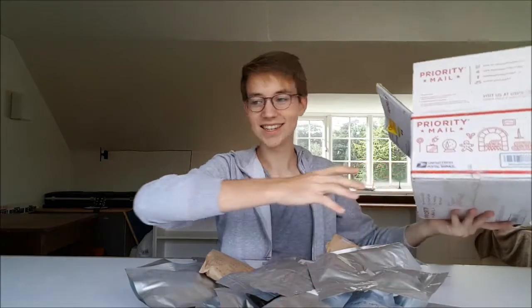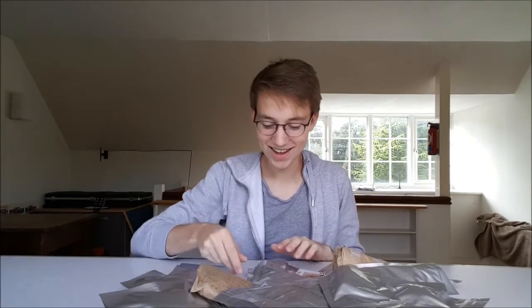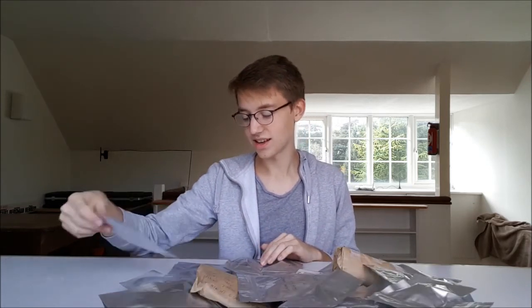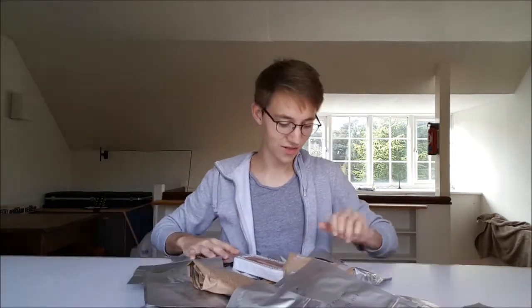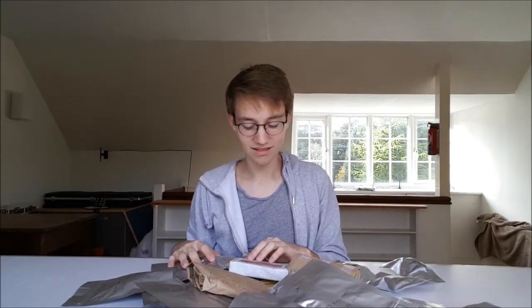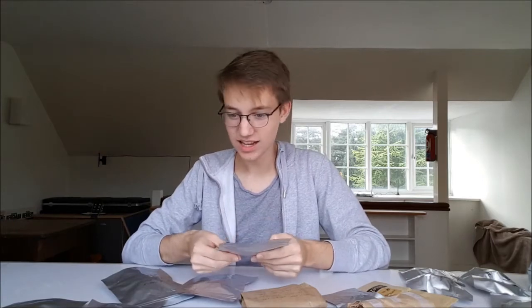Wow, that is more tea than I think I've ever had in my collection at any one time. Oh my god, this is just amazing. There are — I can't even count — I don't even know how many different samples there are here. I've spread out these teas and had a look and I'm still just totally overwhelmed.